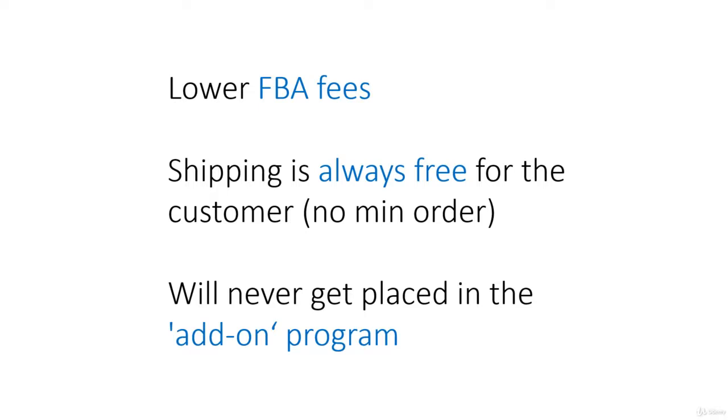For anyone who's not sure what the add-on program is: this is where you have small low-cost products, usually selling at under ten dollars. Because Amazon makes so little on such a cheap product, they will often make it an add-on product, meaning a customer cannot buy it alone — they need to buy it along with other products, which is a disadvantage for the seller.